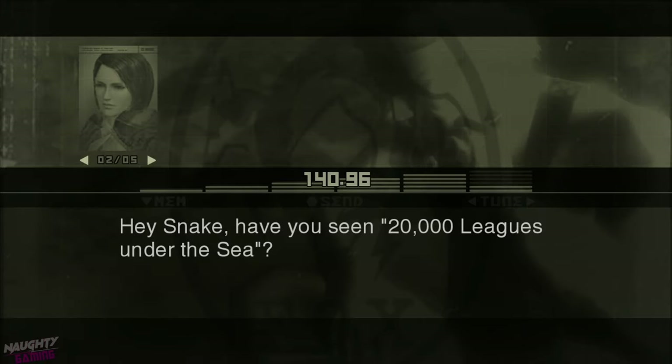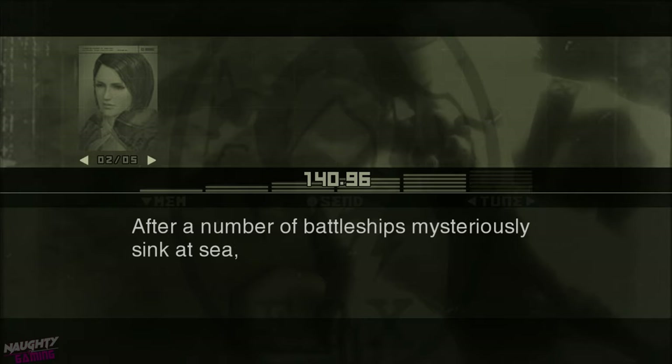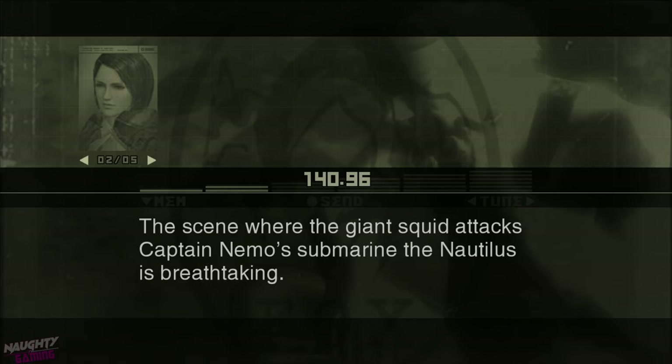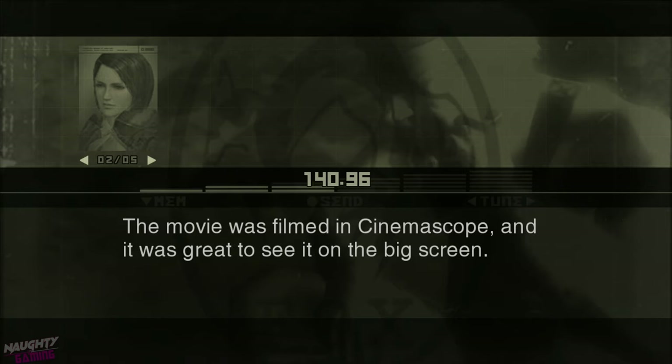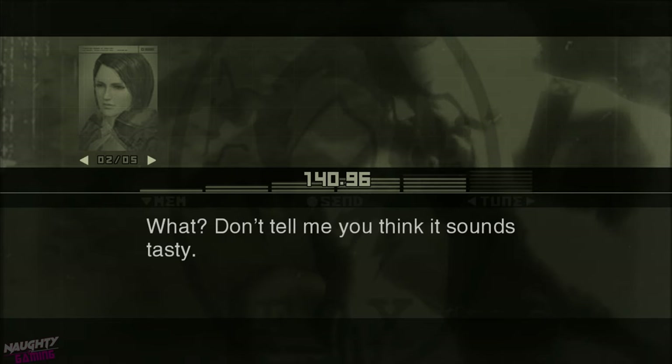Hey Snake, have you seen 20,000 Leagues Under the Sea? Nope, haven't seen that one. After a number of battleships mysteriously sink at sea, the American government investigates and finds that the culprit is the pacifistic Captain Nemo. The scene where the giant squid attacks Captain Nemo's submarine, the Nautilus, is breathtaking. The movie was filmed in CinemaScope, and it was great to see it on the big screen. The giant squid, huh? What? Don't tell me you think it sounds tasty.